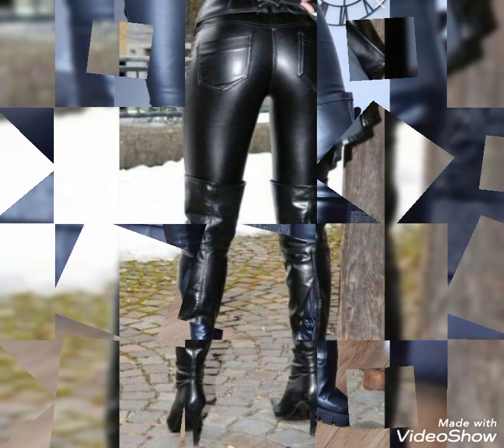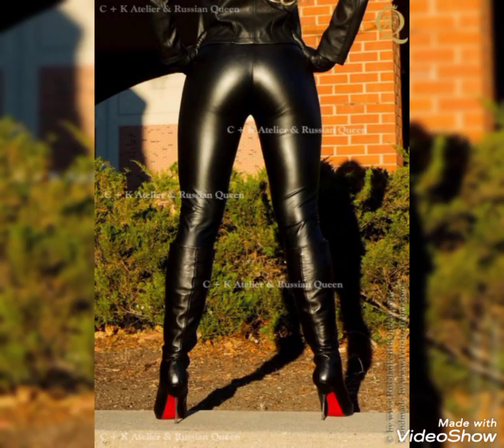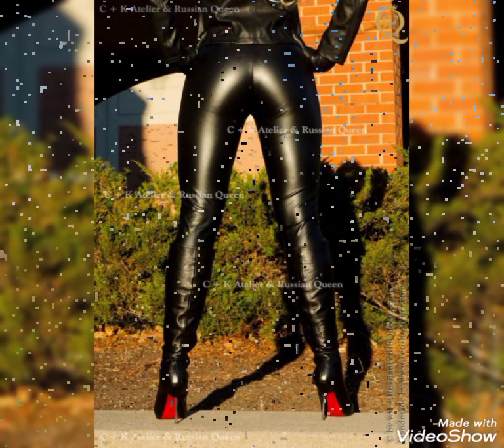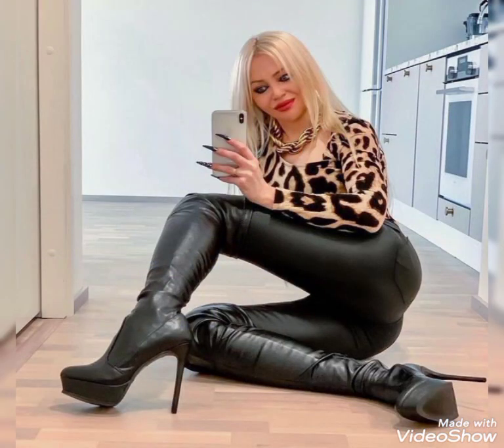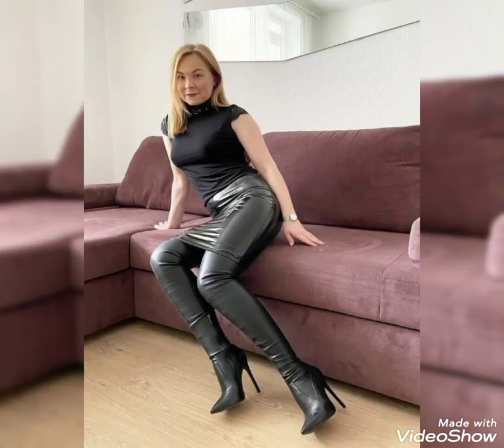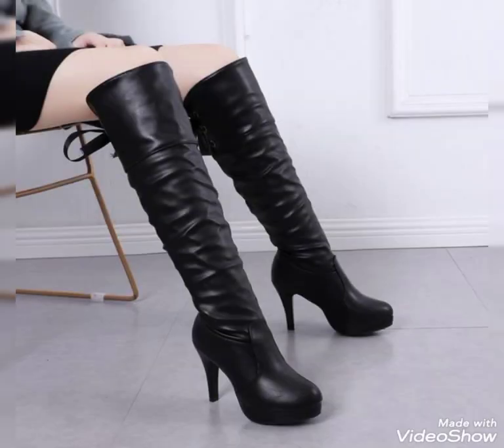If you want to buy long thigh high-heel boots for yourself, then this video is very suitable for you — you can get a better idea from it. Some of them are winter zipper over-the-knee thigh high-heel boots. Keep waiting and watching for my latest and upcoming videos. Thanks for watching, take care, goodbye friends.